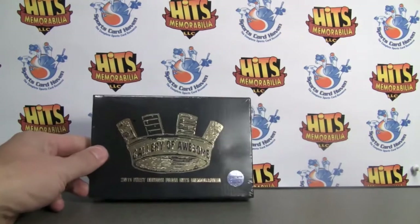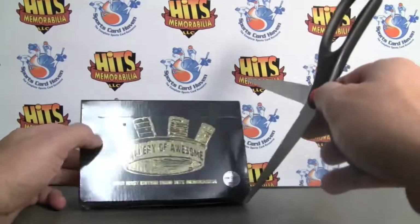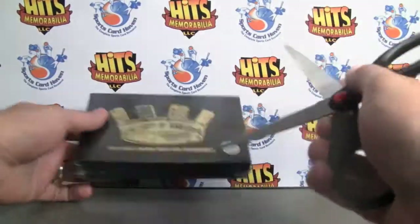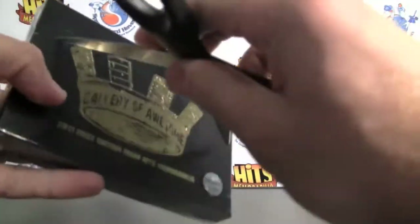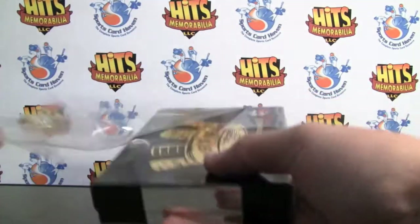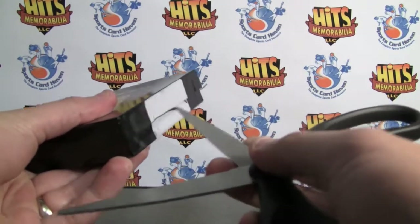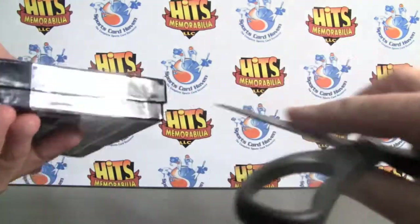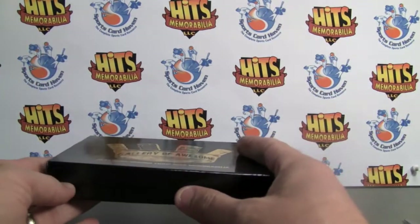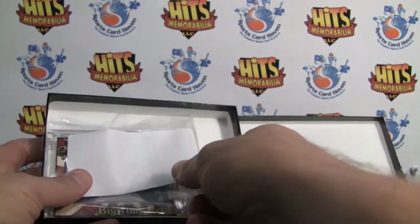Today we're doing a very, very sweet product from Hits Memorabilia, new to the market: Gallery of Awesome. This stuff is really sweet. You have one high-end hit in here and it is mainly pro baseball hall of famers, MVPs, all-stars, etc. But there's also some celebrities, racing guys, basketball, and I believe there's even a woolly mammoth hair that's over 10,000 years old. I'll put the info and the website in the box below.